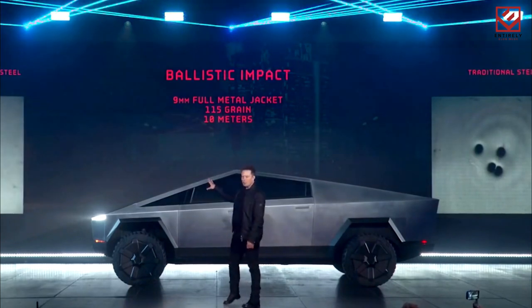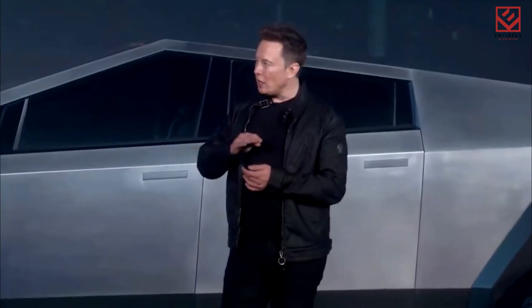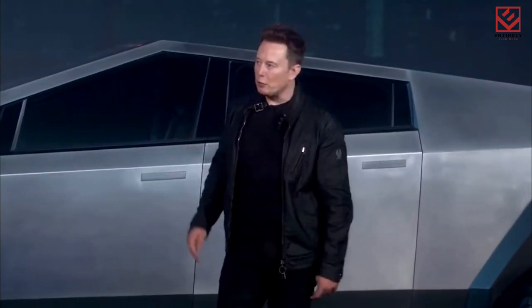Musk, dressed in a black cowboy hat and aviator sunglasses, expressed his delight at finally starting to work on Cybertruck production. 'I can't wait to see this thing in action. It's going to be epic.'